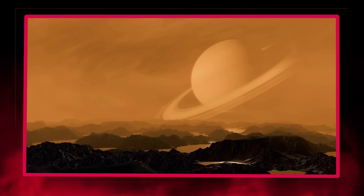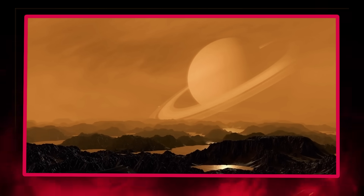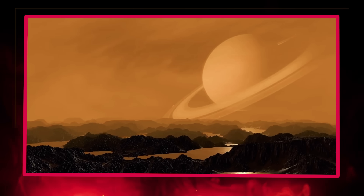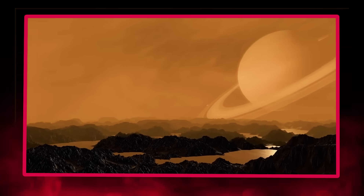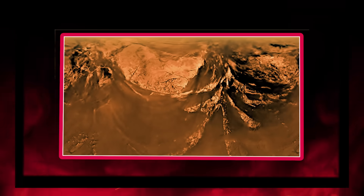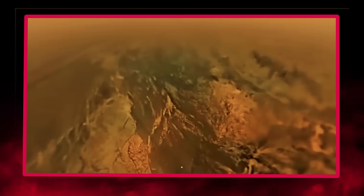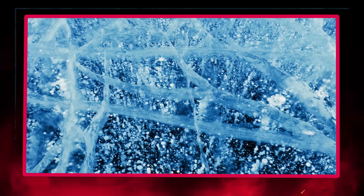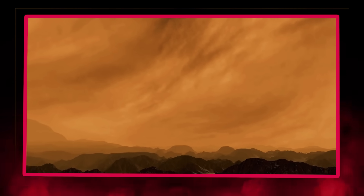In this frigid realm, methane and ethane play the roles that water plays on Earth — falling as rain, flowing as rivers, and collecting in vast lakes that reflect Titan's orange sky. When the Huygens probe descended through Titan's atmosphere in 2005, it captured images of a landscape shaped by familiar processes operating under alien conditions. Cassini's observations revealed coastlines, islands, and even hydrocarbon-based ice floating on liquid methane seas — findings that set the stage for our continued exploration.